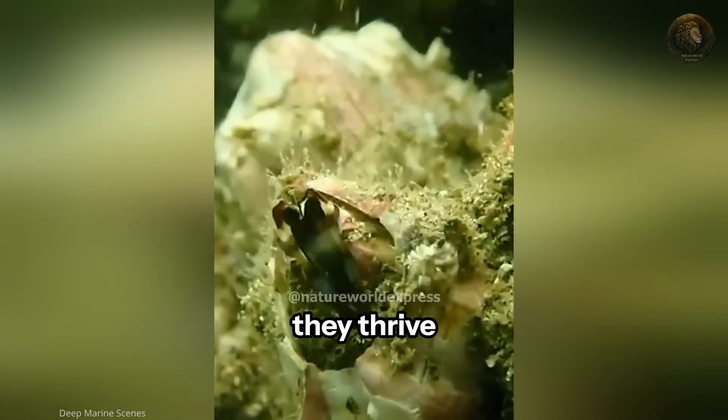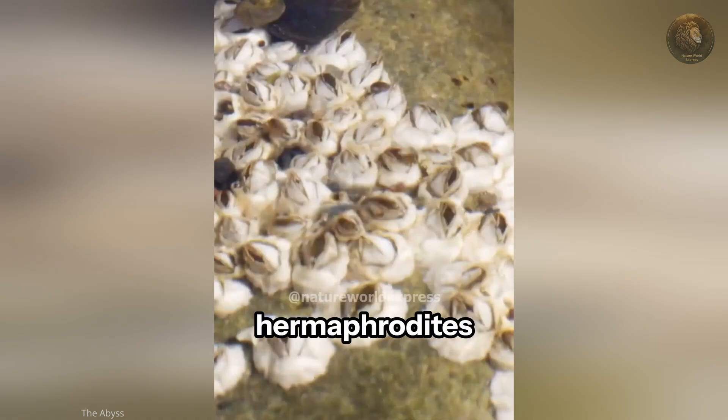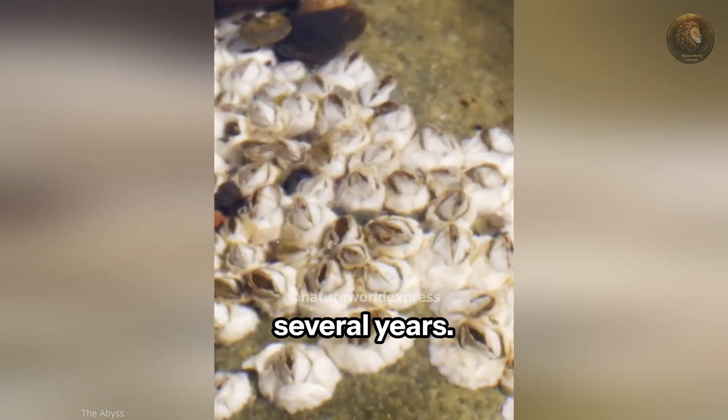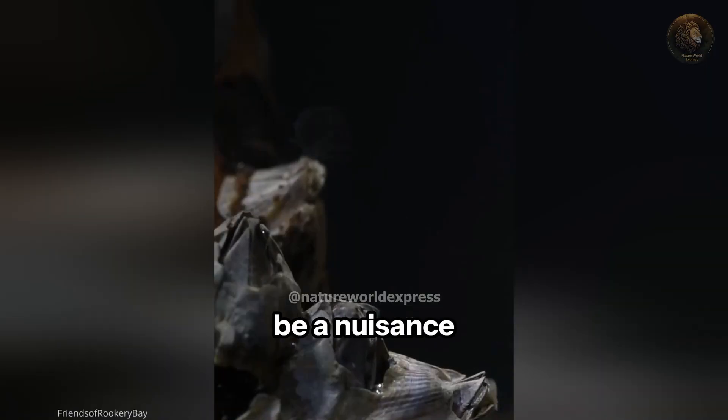Found in oceans worldwide, they thrive in areas with strong currents. Interestingly, barnacles are hermaphrodites and can live for several years. While essential food for many marine creatures, they can also be a nuisance to ships.